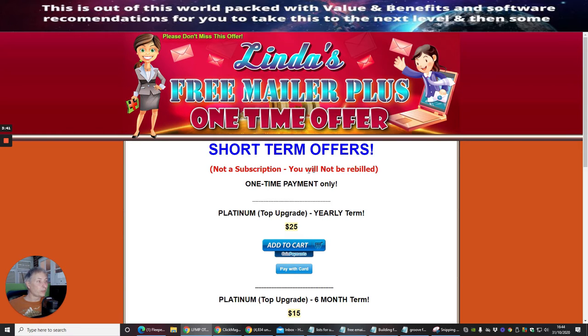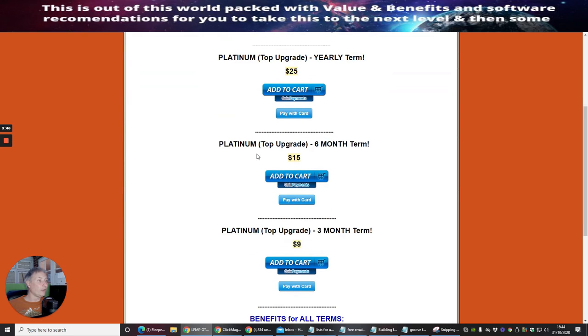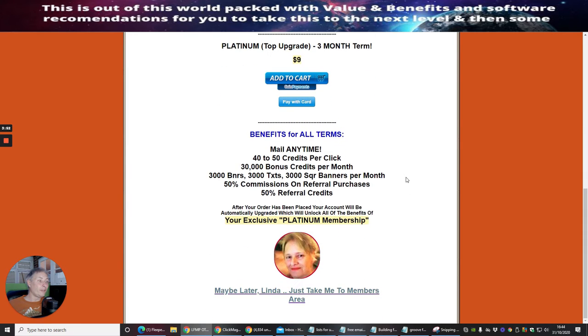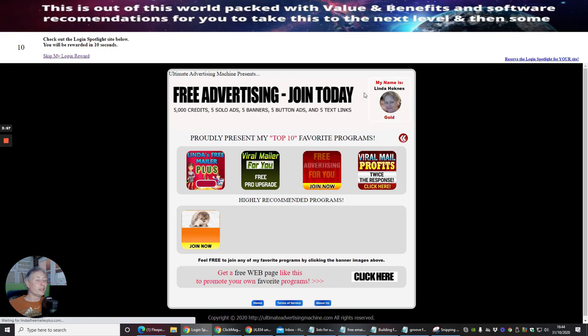This is a one-time offer — you will not be rebilled. There's a platinum top upgrade on a yearly term for $25, and a six-month term for $15, which gives you 25,000 links. You can see how powerful this can be.